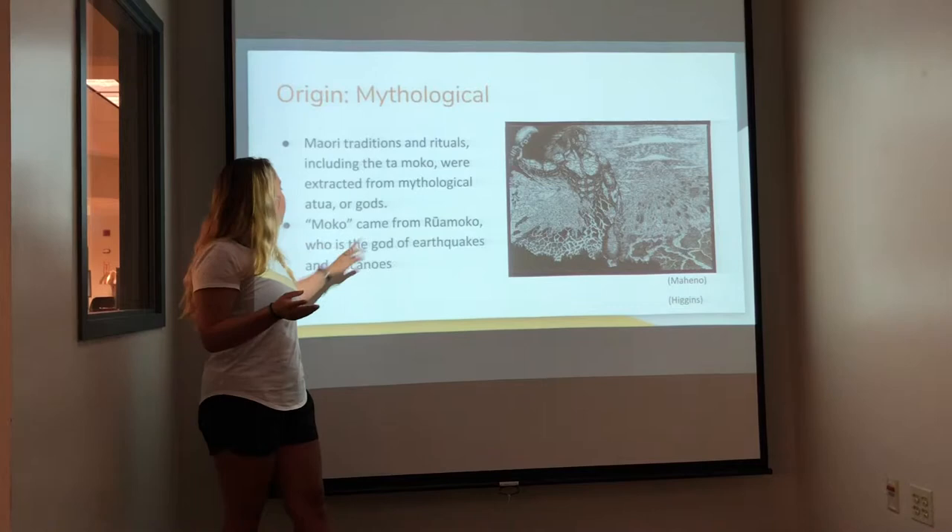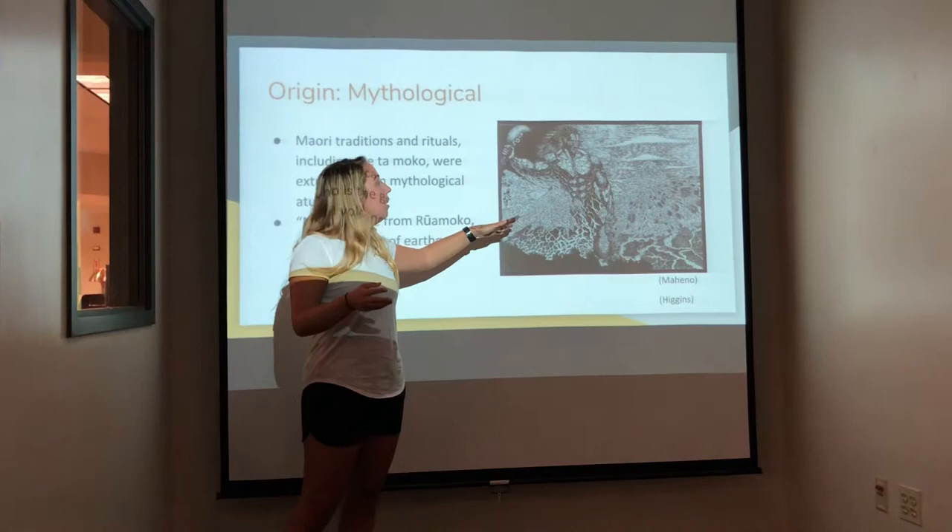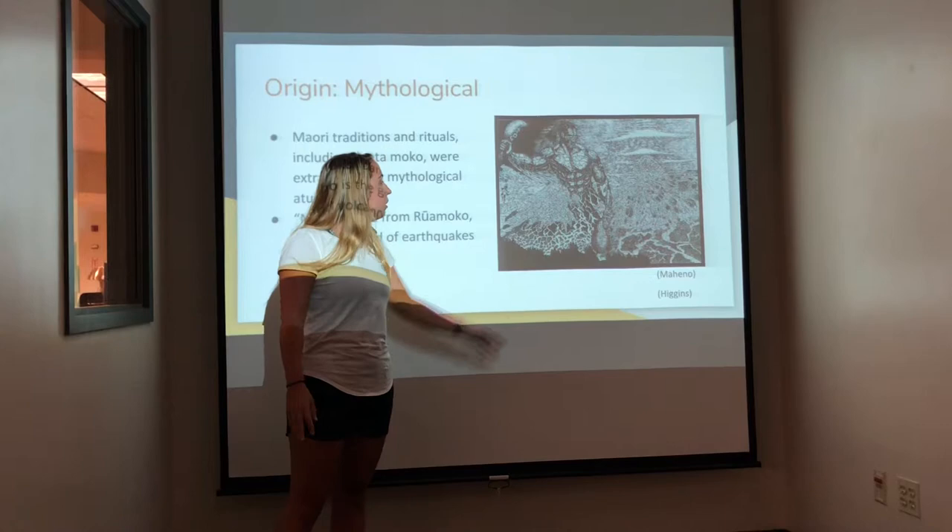Right here is an image — a drawing — depicting what Rua Moko would look like, showing all the earthquakes and volcanoes in the background.